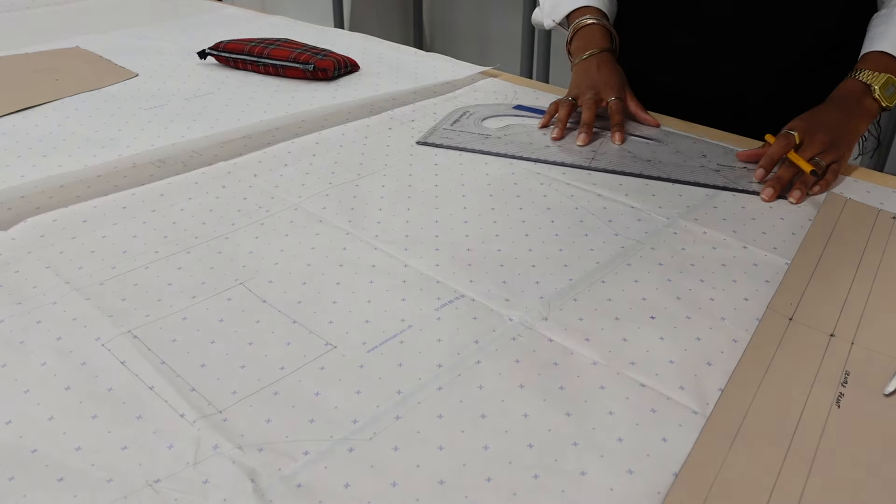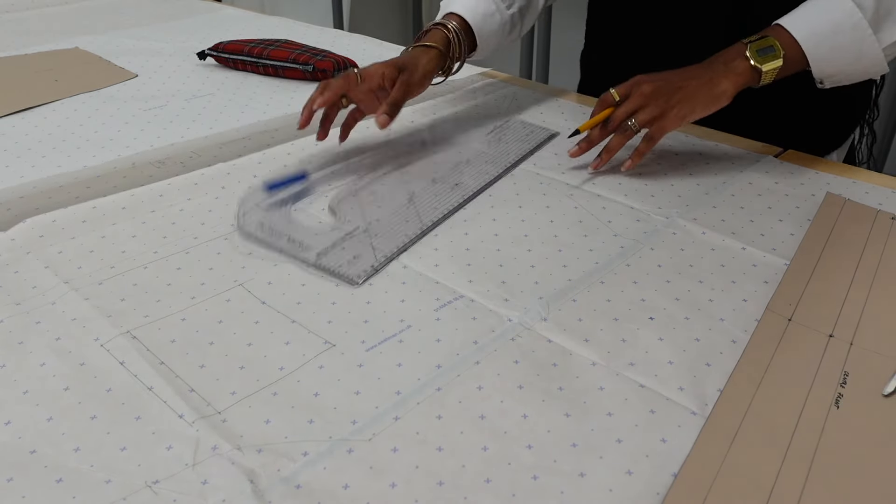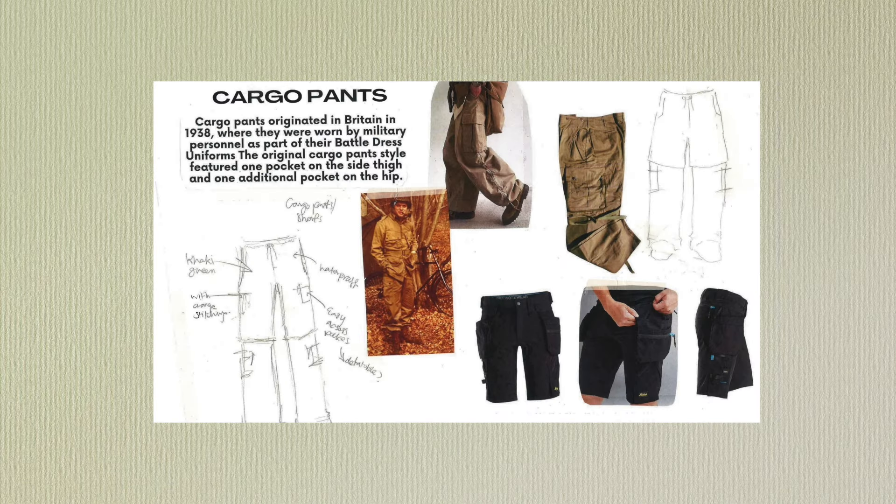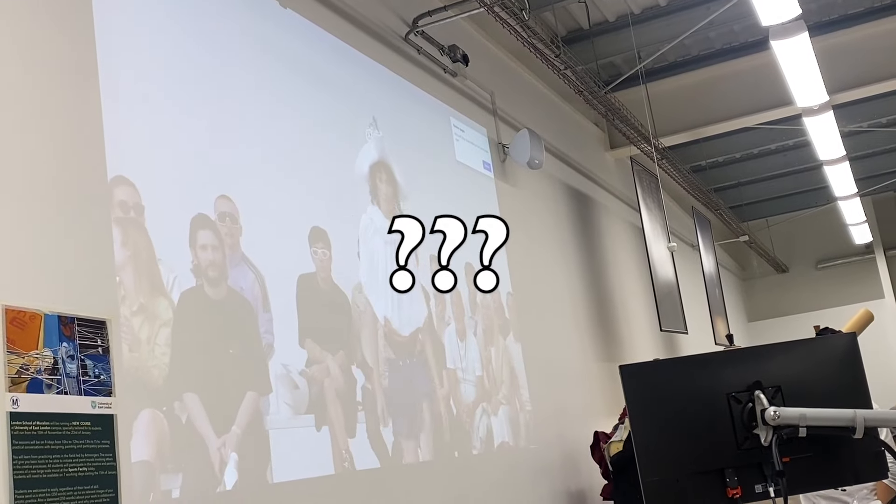Our current brief requires us to make a three-piece outfit or three separate garments. I've currently narrowed it down to a bomber jacket, cargo pants that turn into shorts, and I'm unsure about the third — but I've got time, so she says.